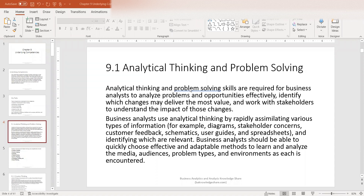Analytical thinking and problem solving skills are required for business analysts to analyze problems and opportunities effectively, identifying which changes may deliver the most value, and work with stakeholders to understand the impact of these changes. Business analysts use analytical thinking by rapidly assimilating various types of information — for example, diagrams, stakeholder concerns, customer feedback, schematics, user guides, and spreadsheets — and identifying which are relevant.